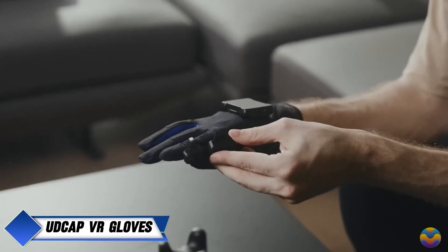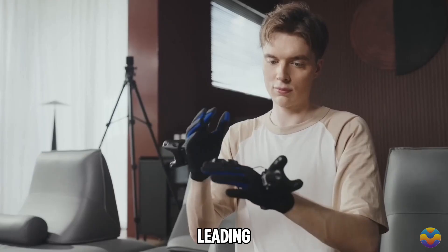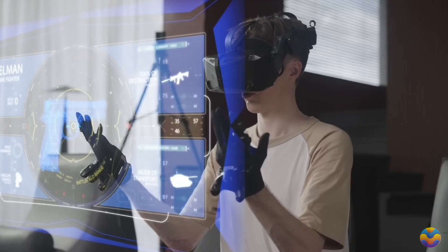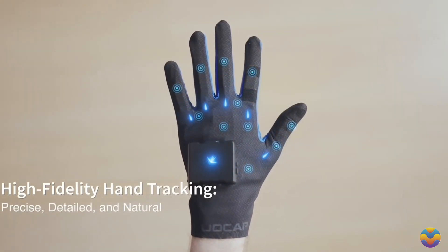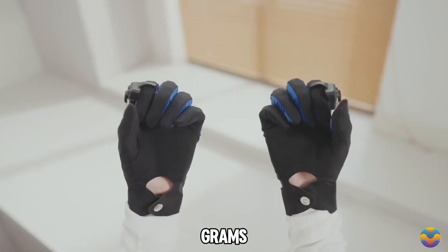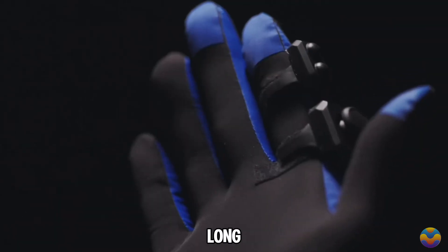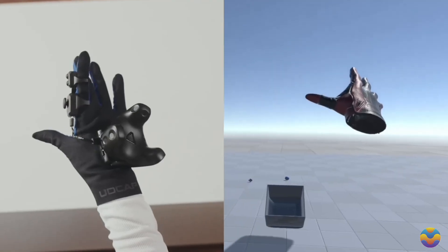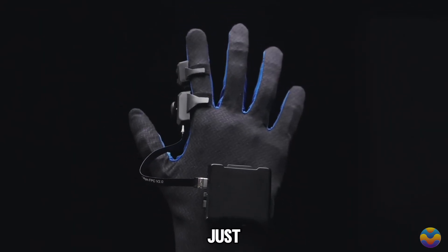UDCAP VR Gloves are an exciting innovation from Chinese company Udex Real, leading the way in developing flexible sensors for virtual reality. These gloves are designed to completely change how users interact with VR environments. They weigh only 45 grams and are made from breathable, washable fabric for long-term comfort. The gloves feature a smart tracking system that monitors hand movements at 42 different points, allowing incredibly precise motion detection — even measuring slight bends of just 0.01 degrees.